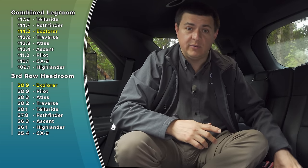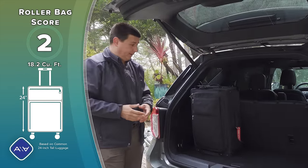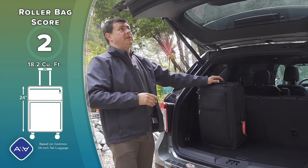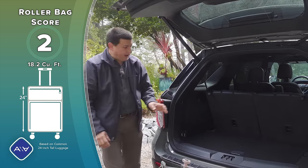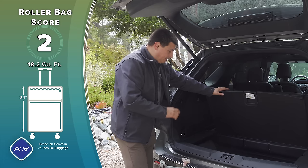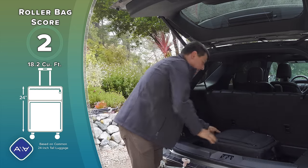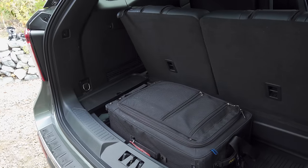The previous generation Explorer had an enormous cargo area — practically minivan-like — but this generation is a little bit different. We have 18.2 cubic feet of storage space back here, which is a little lower than I'd like, and the hatch is also a little lower than I'd like. Some taller drivers might end up bopping their heads on it. A 22-inch roller bag will only fit in one specific position. Under the load floor there is additional storage space — I can easily drop a 22-inch roller bag in there — but we still have less storage area than the previous generation.